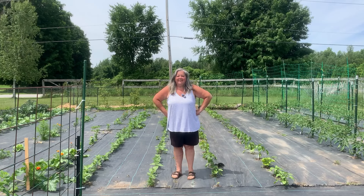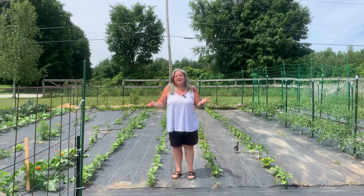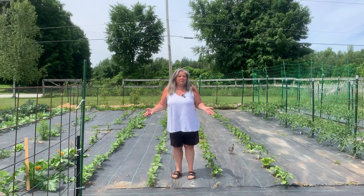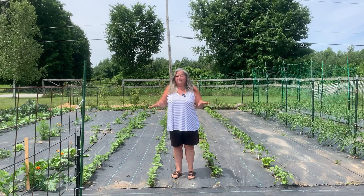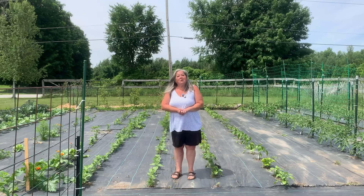Hi everyone. I thought it was time for a garden tour, even though the garden isn't really nice enough or perfect enough to show you. But I figured we're all family and friends and it's as good as it's going to get for a while. I wanted to show you it now before it progresses into July, so you can actually see the stages of growth. I also brought along a little co-host today.